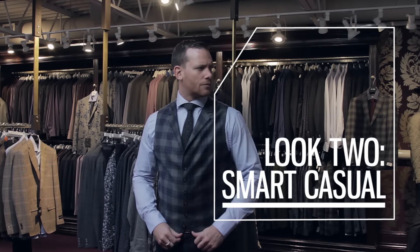And if you're meeting the dad, nothing shows respect like having a knit tie with it. Another great option for a smart casual outfit, when you don't want to wear a sport coat because you know you're going to be dancing on the dance floor all night, is a vest.